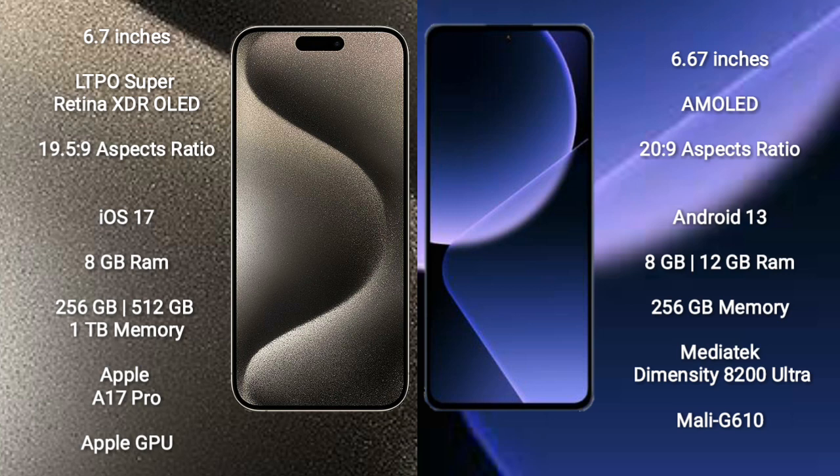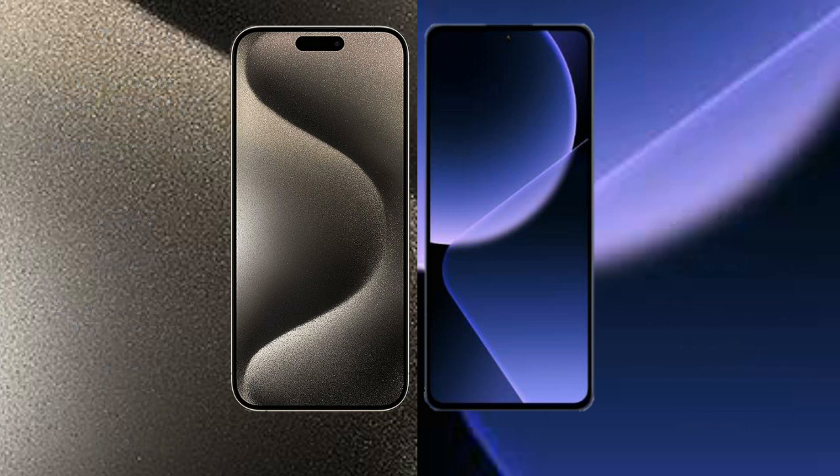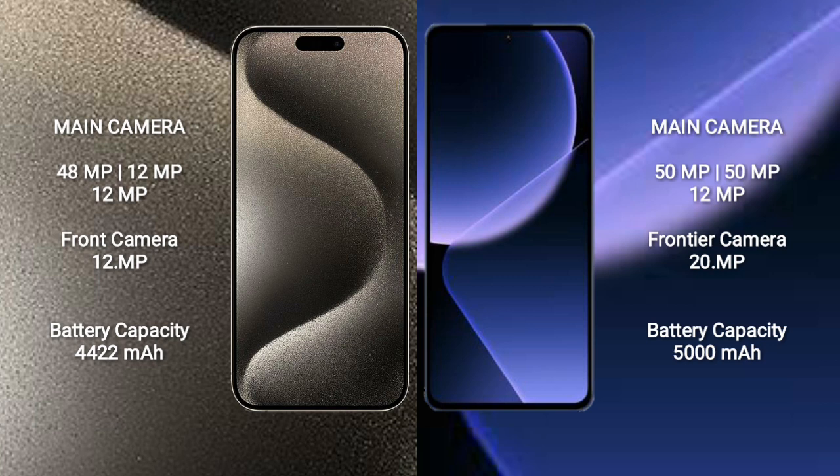Xiaomi 13T comes with 8GB or 12GB RAM and 256GB internal storage, powered by the MediaTek Dimensity 8200 Ultra processor with Mali-G610 GPU. iPhone 15 Pro Max features a triple camera setup: 48MP plus 12MP plus 12MP rear cameras and a 12MP front camera.